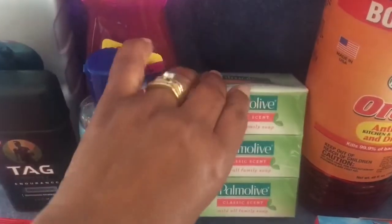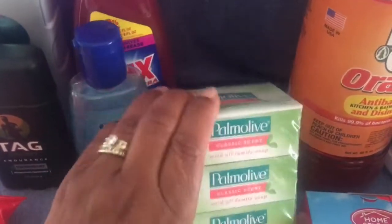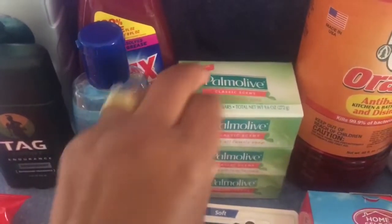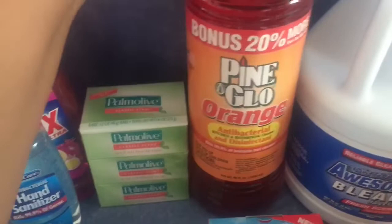I figured bar soap — why not? I had picked up a two-pack but then I saw a three-pack and grabbed that instead. It smells really good and they are two-ounce bars, which are pretty big bars. So I got a pack of those.